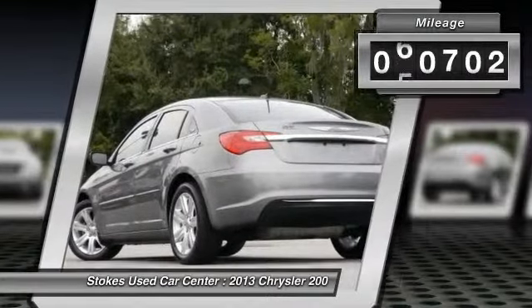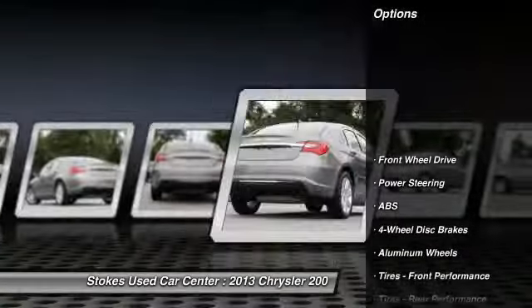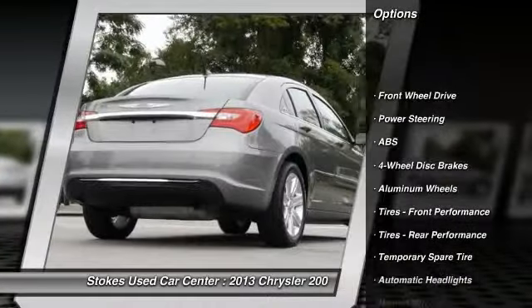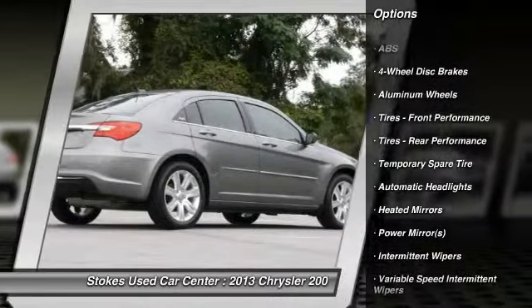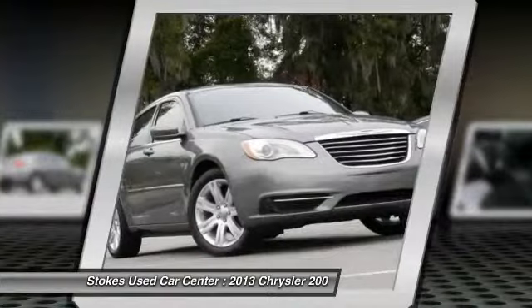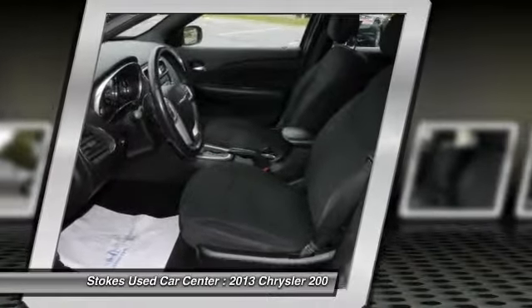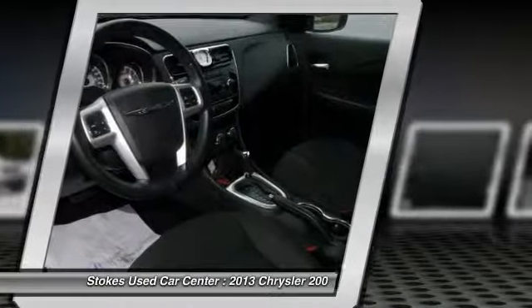This vehicle has less than 65,000 miles. Here are some of this vehicle's great options: steering wheel audio controls, traction control, stability control, anti-lock braking system, keyless entry, leather-wrapped steering wheel, power steering, adjustable steering wheel, driver airbag, four-wheel disc brakes.